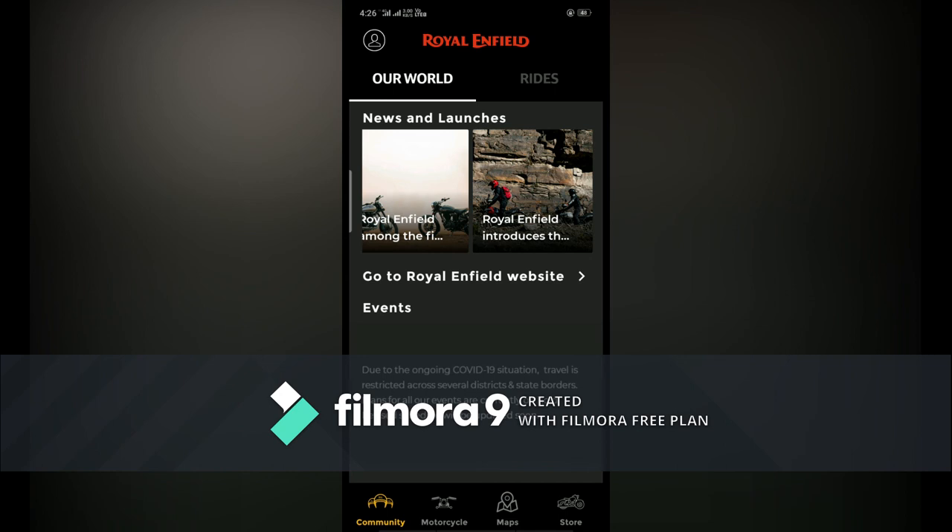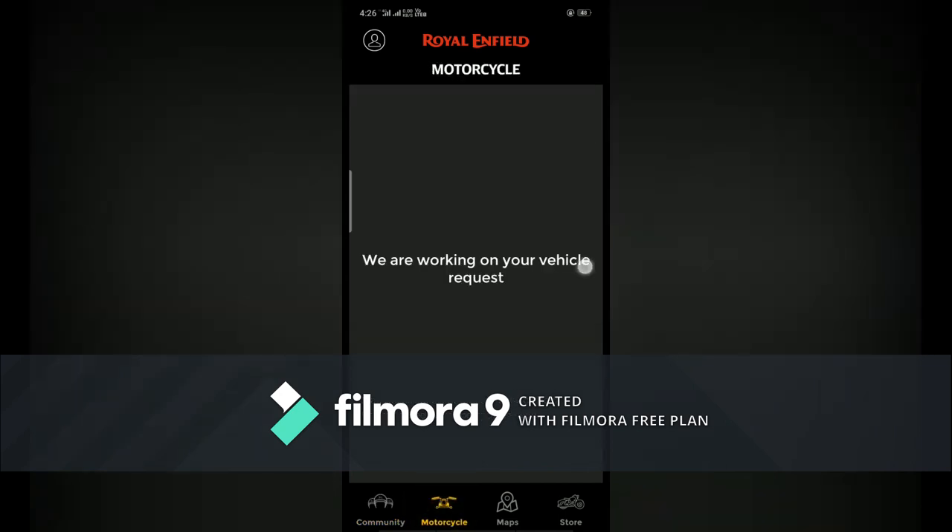Next video coming soon. For any doubt you can comment below. My vehicle feature is coming in a short period after the approval of Royal Enfield. Thank you.